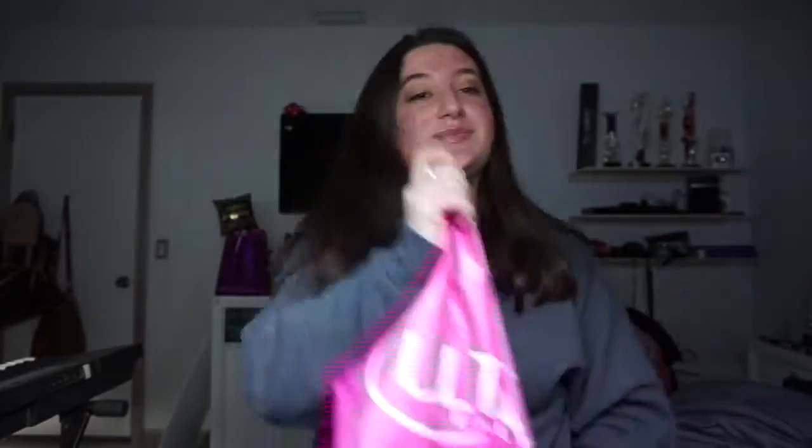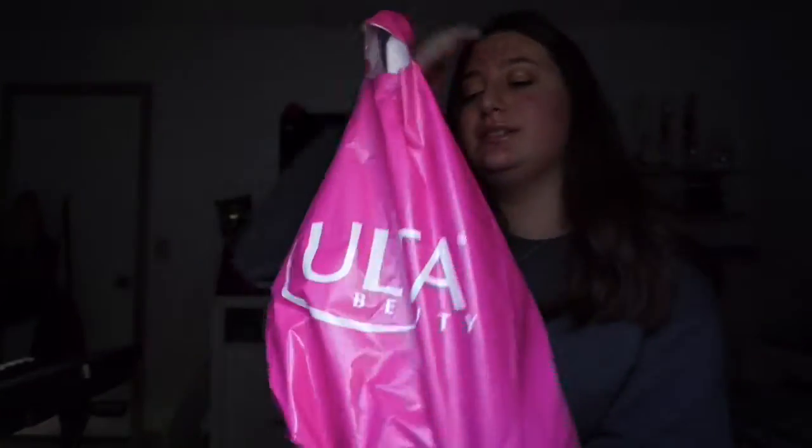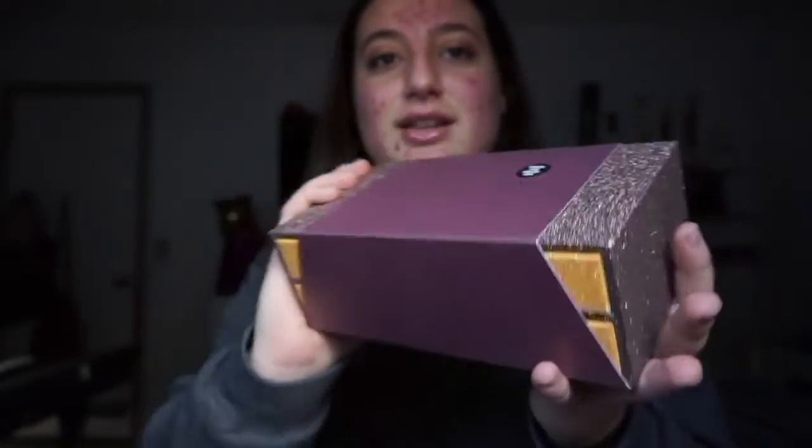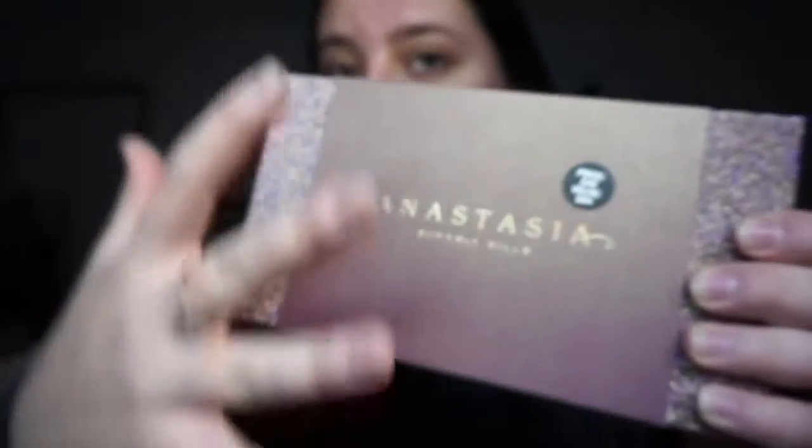And then the next place that I went to was Ulta. The only thing that I went there for was this vault thing from Anastasia. And it's a really good deal. I got this — look how cute it is. And you just pull out the palette. It was $50 for the whole thing, and it came with two palettes: the Modern Renaissance and the Soft Glam. And I want to open it right now. The original price was $84, but you got it for $50.